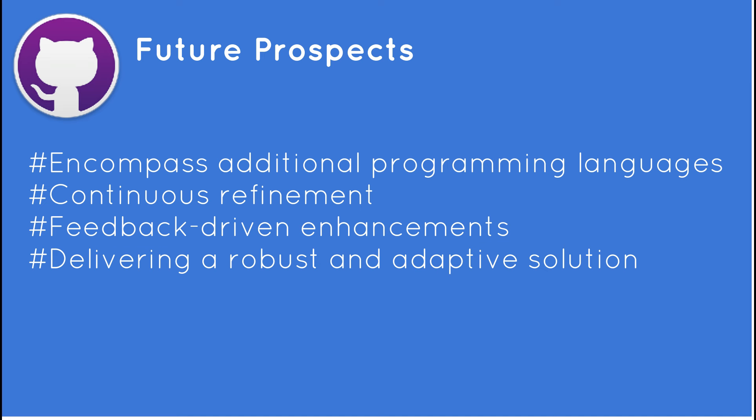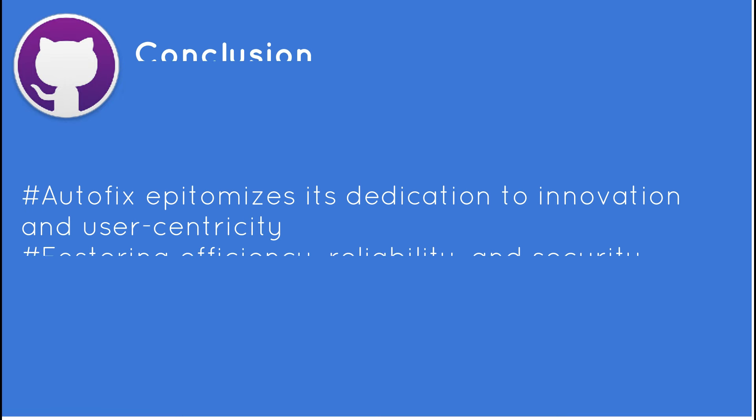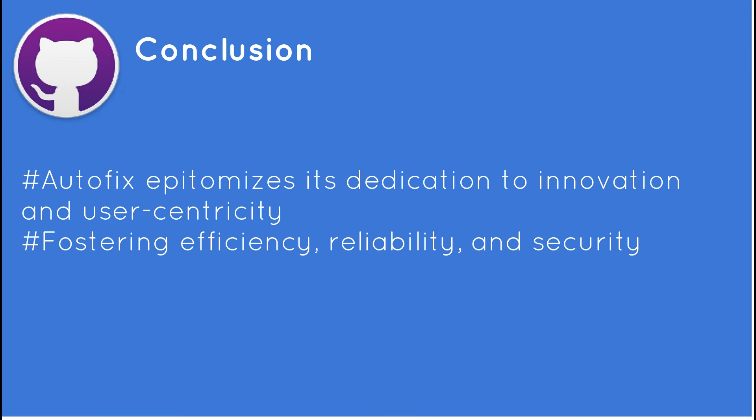GitHub's foray into AI-driven code scanning Autofix epitomizes its dedication to innovation and user-centricity. As developers grapple with the complexities of modern software development, tools like Autofix serve as invaluable allies.